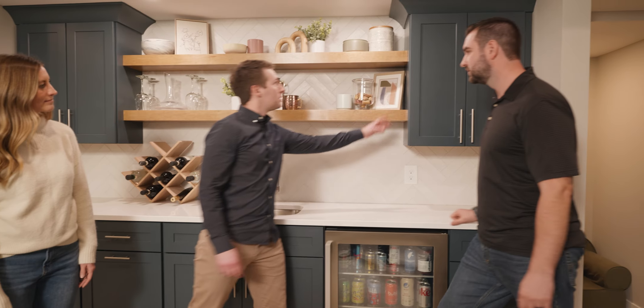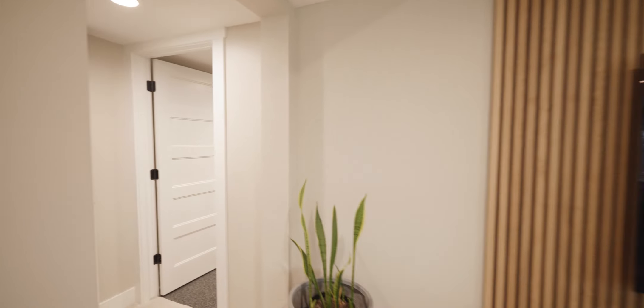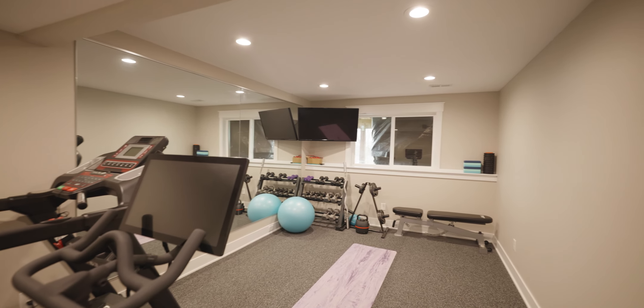A lot of what we do is custom. I don't just say we're going to paint the walls and carpet and that's it — I want to know what my client actually wants. We had space for another bedroom but we didn't need a full bedroom. Luke helped us determine that maybe a workout room would be a really good idea.